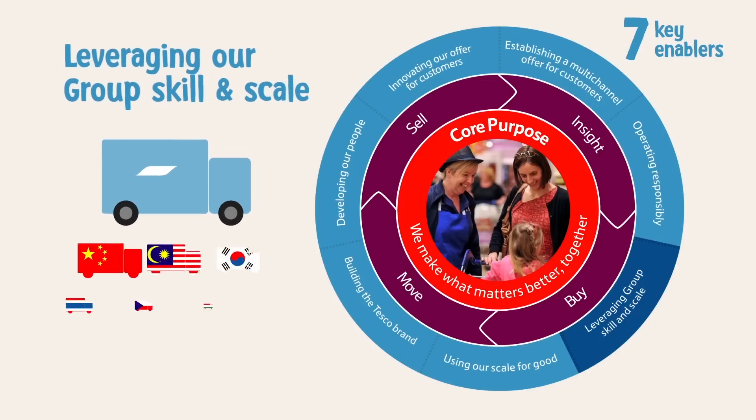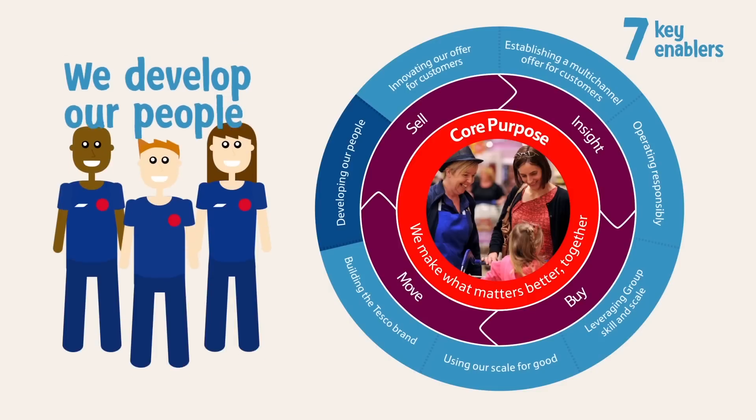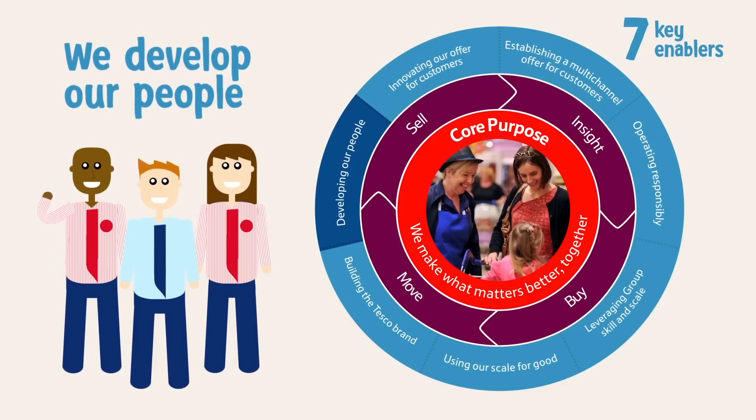Leveraging our group's skill and scale is all about sharing our experiences across our operations, trialling in one area of the business and transferring the learnings to another. We develop our people to empower them to deliver better customer service.